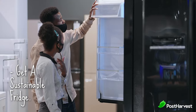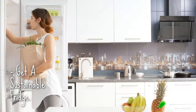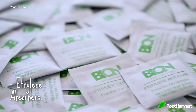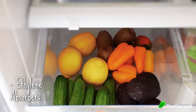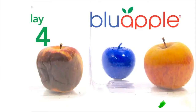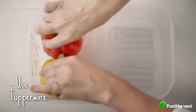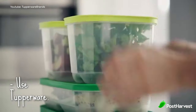Next up is get a sustainable fridge if you can. A lot of fridges these days have been proven to make produce last longer — I'll put a link below to the top energy-efficient and produce-saving fridges. Next up is ethylene absorbers. These little tea-size bags can be thrown into your crisper and absorb ethylene, which allows produce not to ripen as quickly, giving you more time to eat them. There's also one called Blue Apple, which in some cases has helped produce last up to three months longer. And finally, use Tupperware — there is nothing like having last night's dinner for lunch the next day, and it's one of the easiest ways to waste less food.